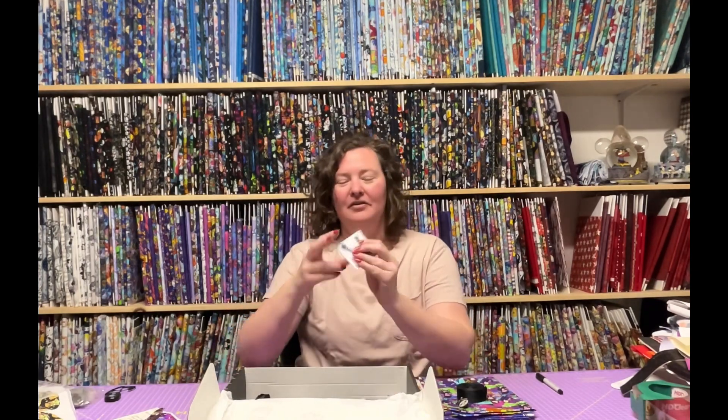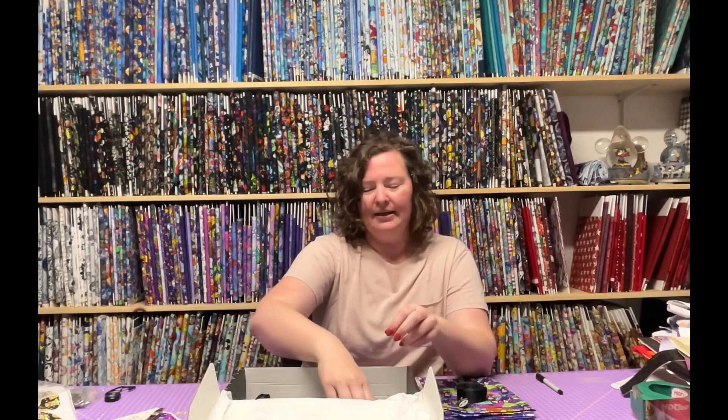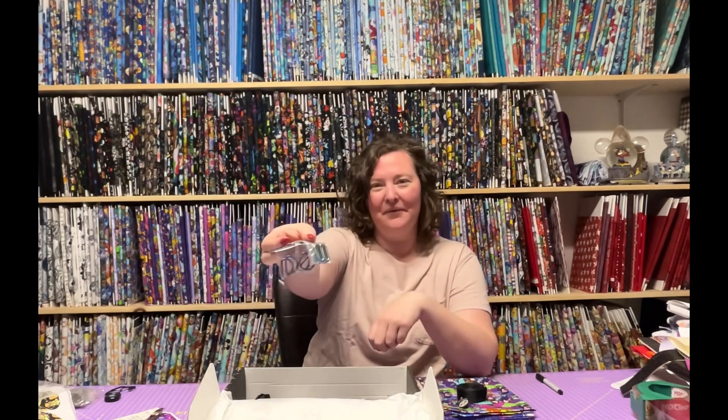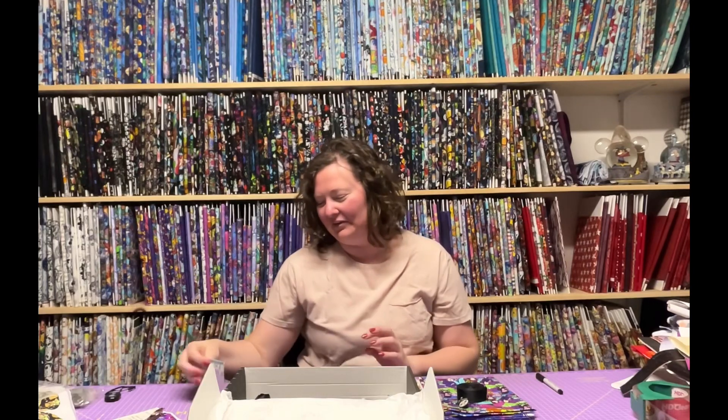Day five we start off with new Moxie. We have the Camp Crystal Lake zipper pulls. Day six was D rings and slide adjusters in matte rainbow. Day seven was our lobster claw style swivel clasps. Day eight — Harry Potter. I'm so excited for these zipper pulls, these are so cute. I just can't get over how cute those zipper pulls are.